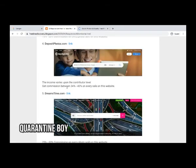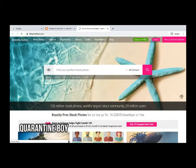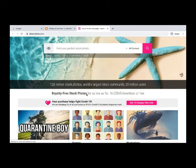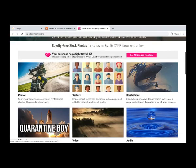The second-to-last website is dreamstime.com, which offers 25 to 60 percent commission on every photo sold. The website has 128 million stock photos, 29 million users, and is the world's largest stock community. Royalty-free stock photos are available as low as $16.02, and some downloads are free.